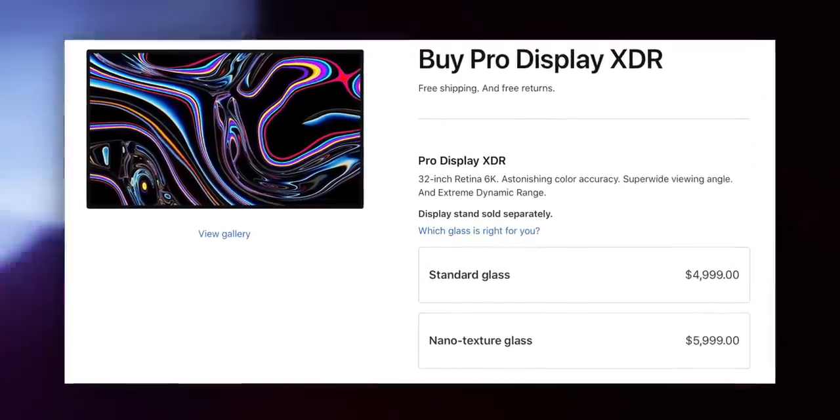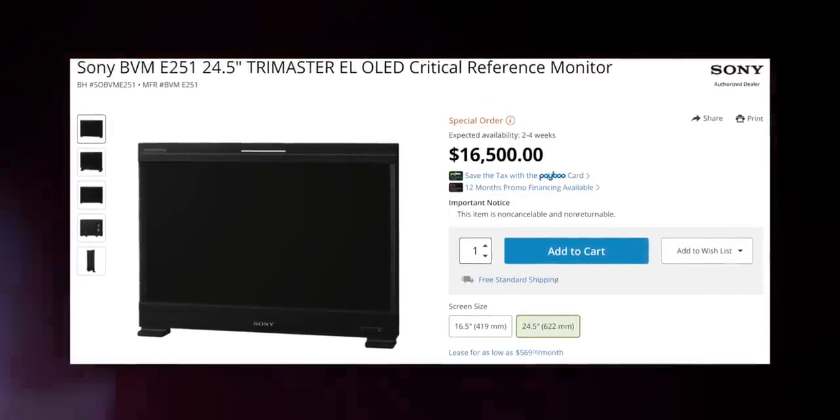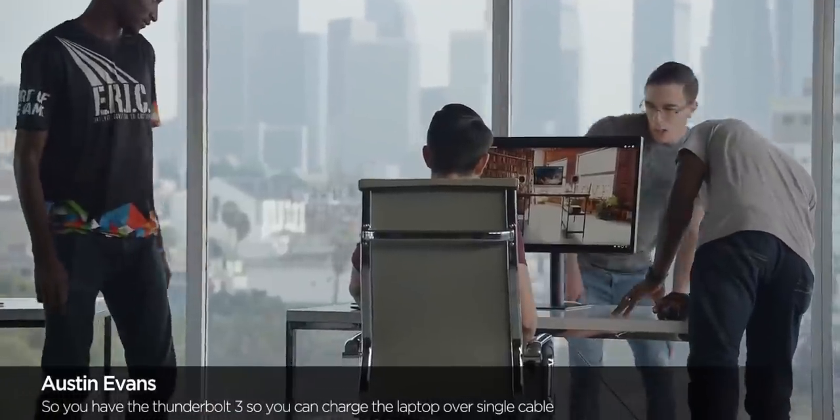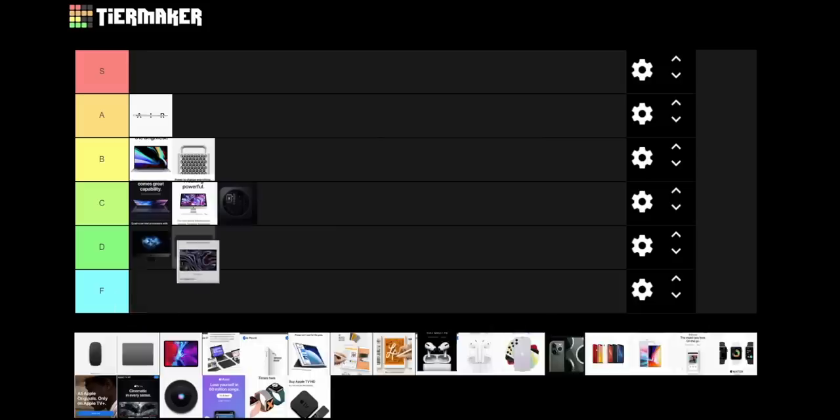What are your thoughts on the Pro Display XDR? It's the same thought I have on the Mac Pro. If you're in Hollywood, you're probably using a much better color-accurate display anyway. The Pro Display XDR is very expensive, and while it's good, it doesn't make sense for most people — if you're on the crazy high end of production, you're probably looking at a Sony reference monitor. And if you're not, I personally really like the LG UltraFine 5K, which is one-fifth the price and still an excellent 5K panel. That's what I've been dailying for years.